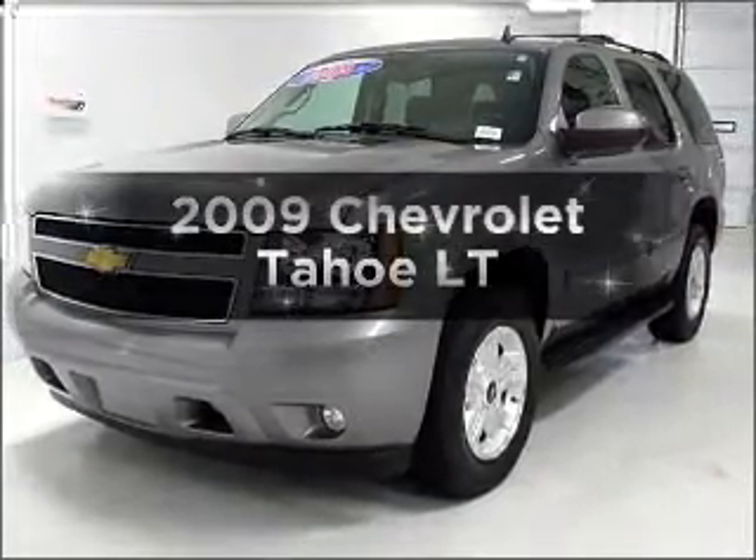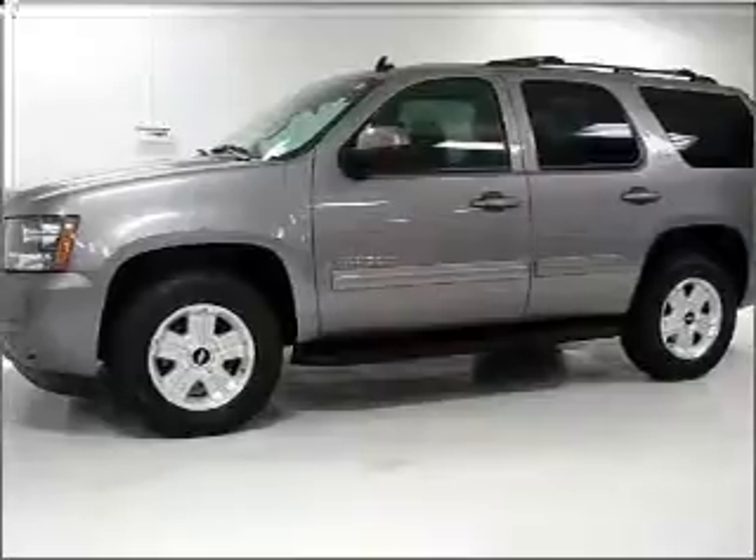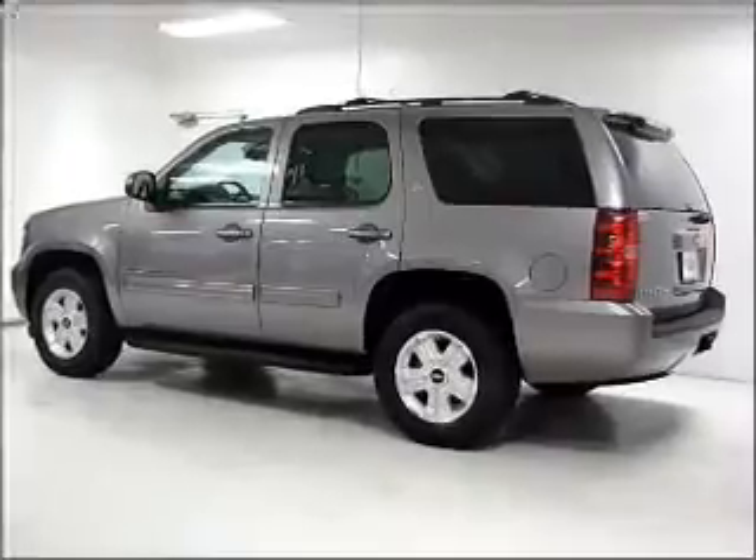Introducing the 2009 Chevrolet Tahoe. If you're looking for an automobile with great attributes, look no further. With a powerful 8-cylinder engine that responds smoothly to its 6-speed automatic transmission.